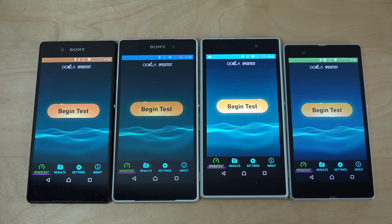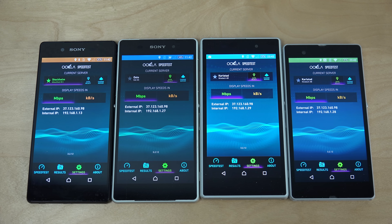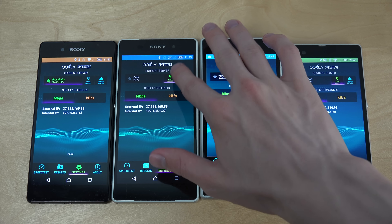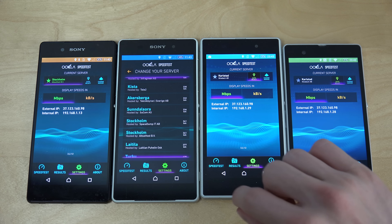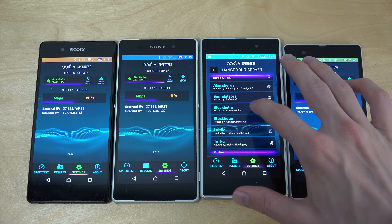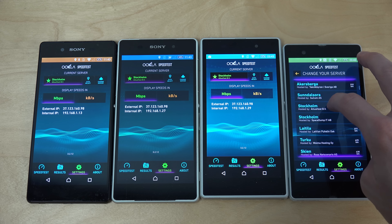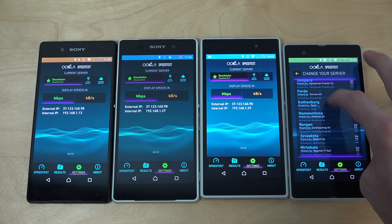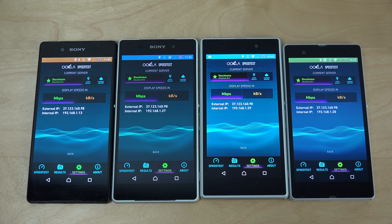We have it up and running and now we are just going to go into settings. I do run on the same kind of Wi-Fi network here. So now we just need to set them up to the same kind of server. Now it's rocking on the same server.